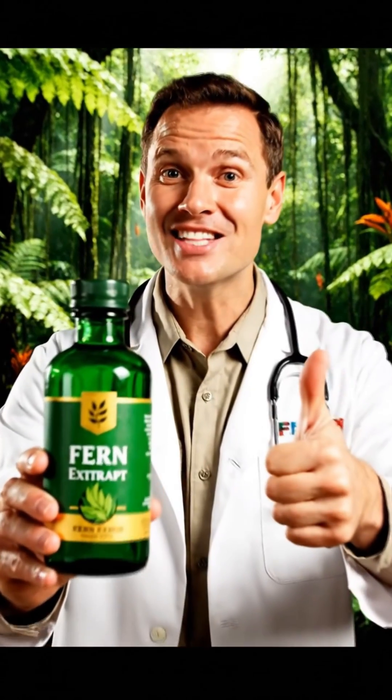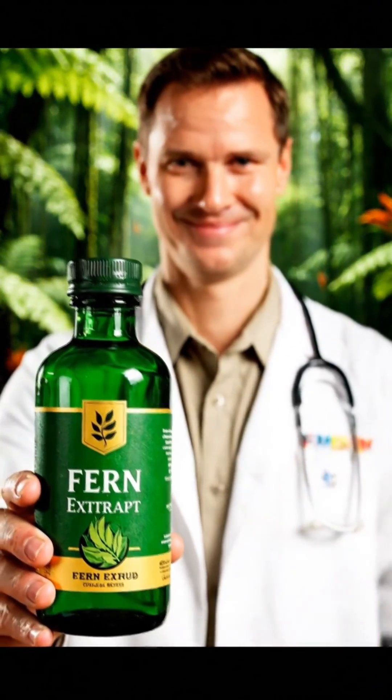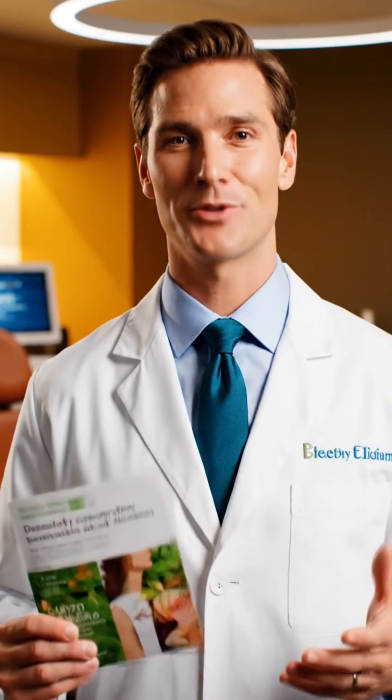Ready to enhance your skin protection? This fern extract is a scientifically backed champion. Always consult a healthcare professional to see if Polypodium leucotomos is right for you, and pair it with a robust sun protection routine.